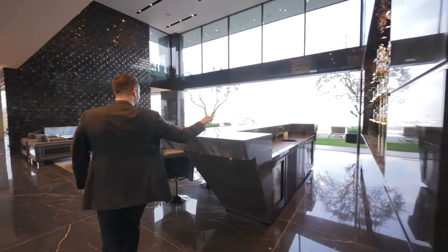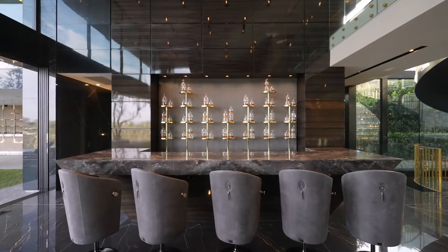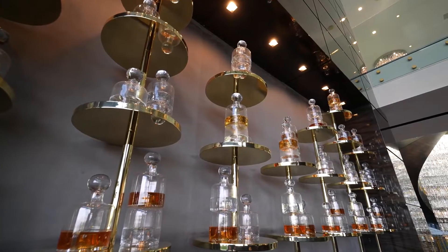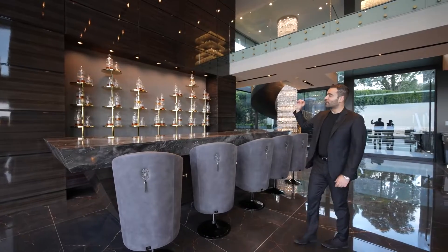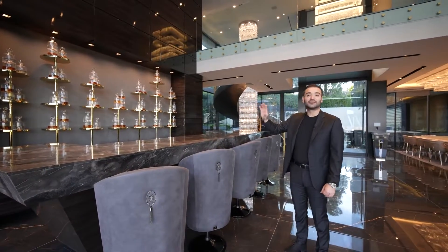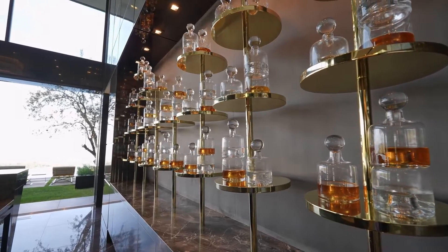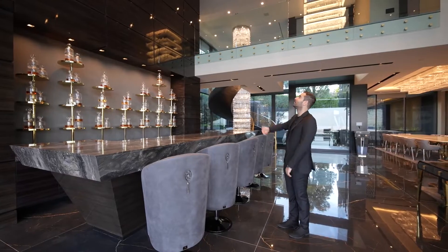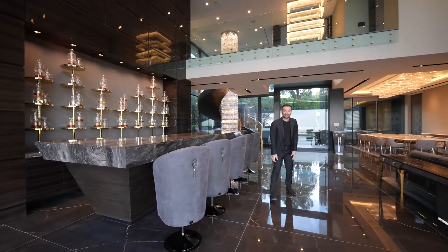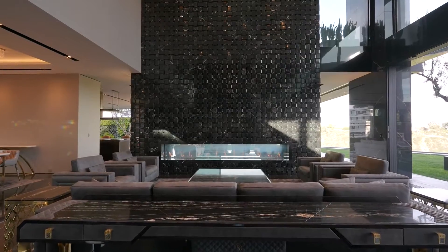Coming here, we have the bar on our right-hand side. Gorgeous stone fabrication, bar seating, custom furniture, and I love this open shelving design on the back. Those are actually solid pieces of metal — they each weigh about 200 to 250 pounds, bolted to the countertops, and it looks incredible. You have macassar wood panels going all the way to the ceiling. We have double-height ceilings here — 23 foot. Right across, we have the formal living room area.